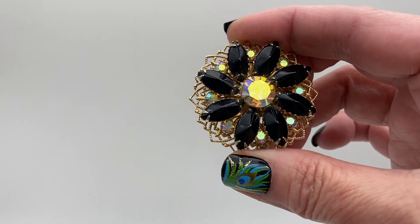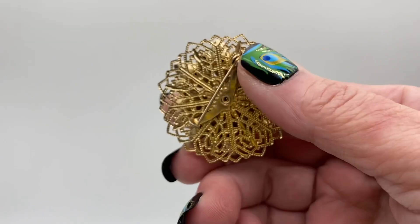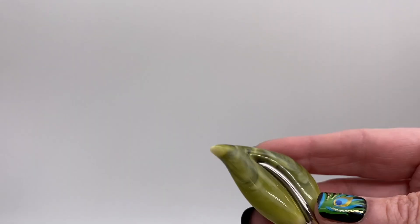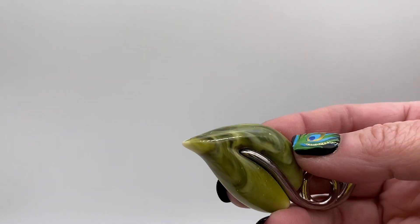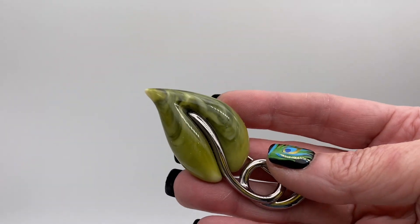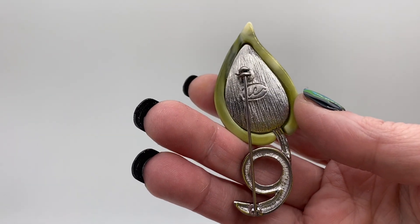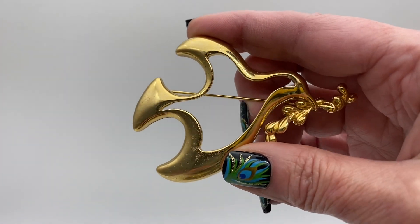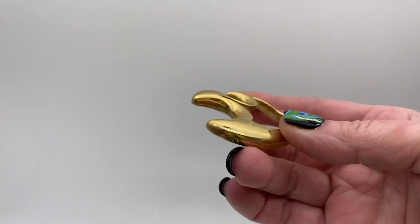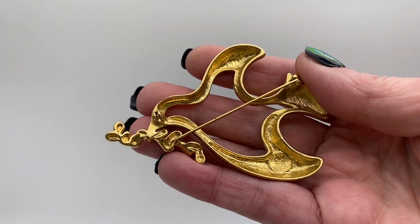Black navet rhinestones and Aurora Borealis rhinestone flower. There is a plastic, like a green marbled plastic leaf, silver tone, and that is signed LC for Liz Claiborne. There's a dove holding an olive branch, that is signed Gavinci.